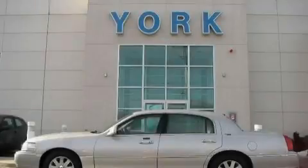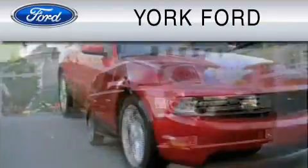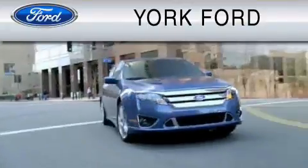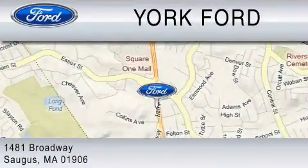Stop by today and test drive this car for yourself. York Ford is dedicated to do everything possible to ensure that the experience you have selecting your vehicle is as pleasant as possible. We are located at 1481 Broadway in Saugus.